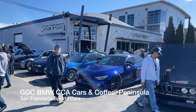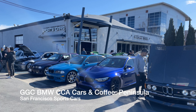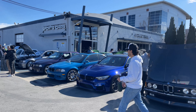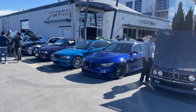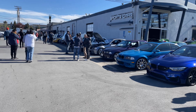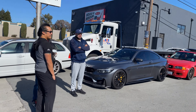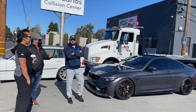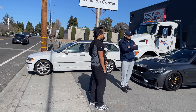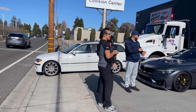Welcome back to the channel. Today we are at Cars and Coffee Peninsula — this is the first Peninsula Cars and Coffee since 2019, a crazy amount of time. We're at San Francisco Sports Cars with our Peninsula area rep Jeff Cohen right there. Let's take a walk around what's shown up — it's quite crowded here — and we'll also take a look at the inventory inside San Francisco Sports Cars.